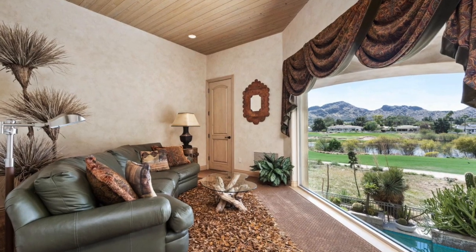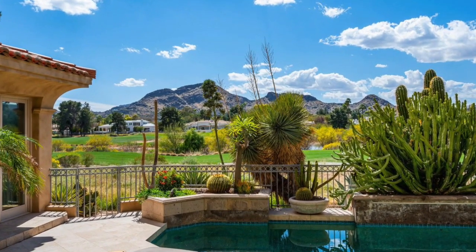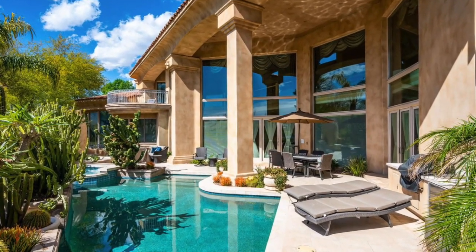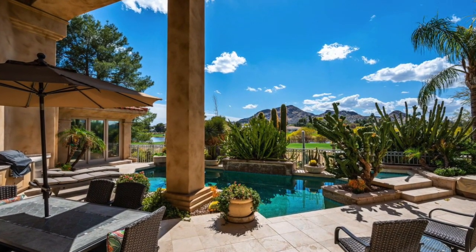Let's move to the outside, shall we? Who needs a television with a big screen like this? It's one thing to have a backyard swimming pool — that's the easy part. Having a backyard swimming pool with a view? That's not quite so easy. Simply stunning.